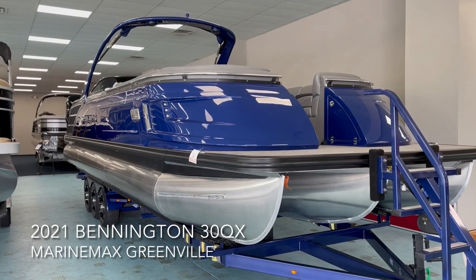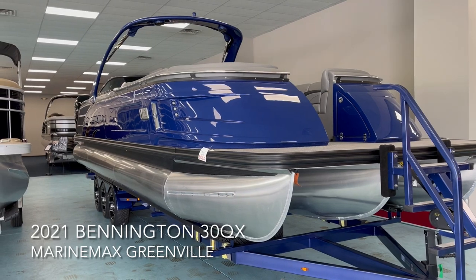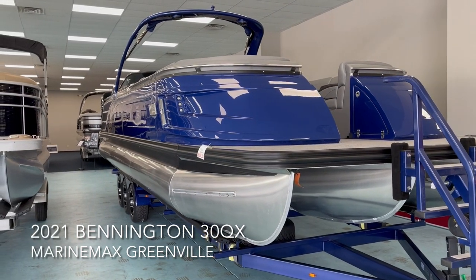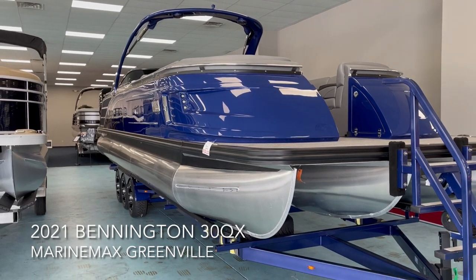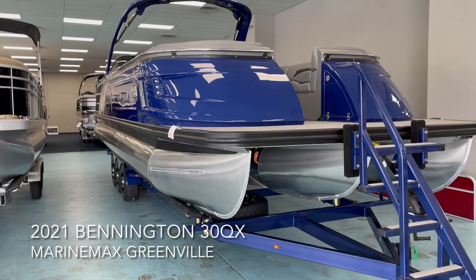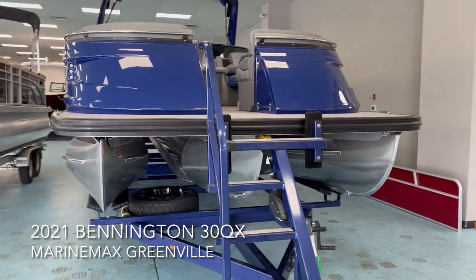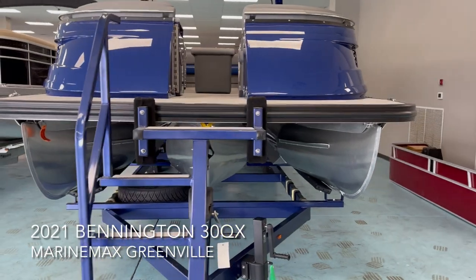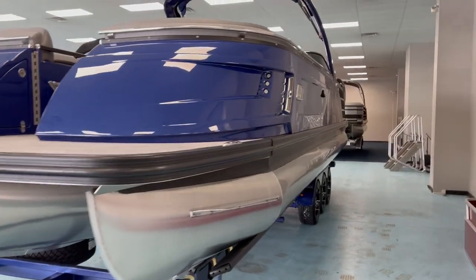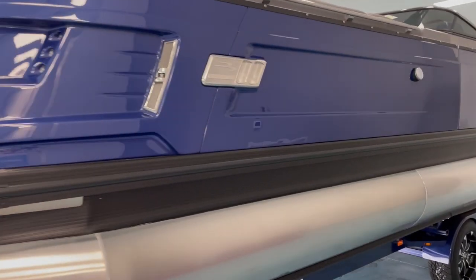Hey, good afternoon. My name is T. Evans. I work here at MarineMax in Greenville, South Carolina. Today I'm going to be showing you a 2021 QX30 by Bennington. This is a 10-foot-wide boat with twin 350 Mercurys on the back of it. This one does have the three-tube ESP package, so all three tubes are 32-inch elliptical tubes. It's 30 feet in length; color shown here is Monaco Blue with the blackout package.